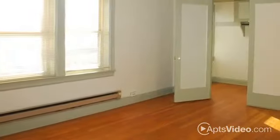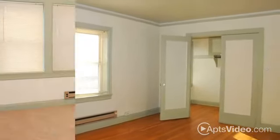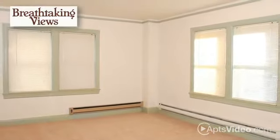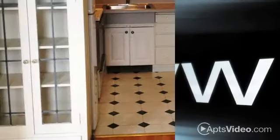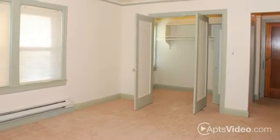Our studio, one- and two-bedroom floor plans are brimming with charm and character. These classic apartments are the perfect place to call home, offering breathtaking views, gorgeous hardwood flooring, and cable or satellite TV, as well as broadband internet access. The kitchens have plenty of cabinet and counter space, and the living areas are spacious and comfortable.